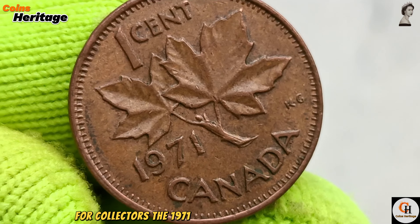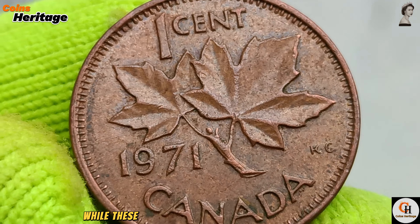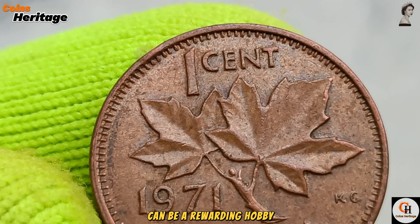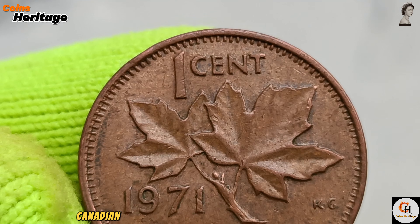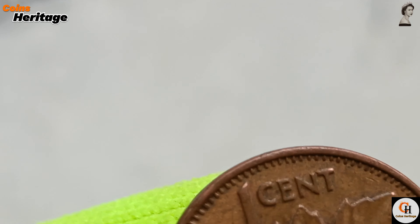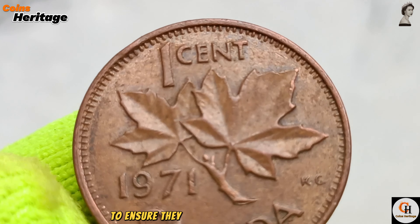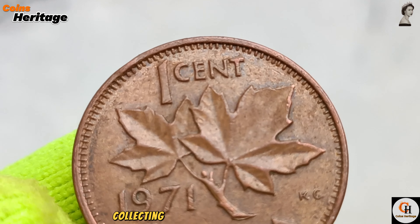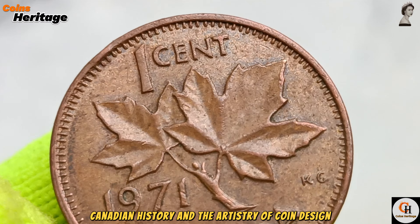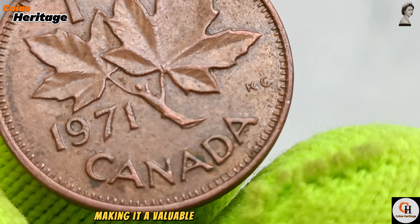For collectors, the 1971 penny represents a fascinating piece of modern numismatic history. While these coins were produced in large quantities, finding them in high grades or with unique variations can be a rewarding hobby. The 1971 Canadian one-cent coin is popular among collectors due to its place in the evolution of modern Canadian coinage. Collectors often seek out uncirculated sets or professionally graded coins. Each penny tells a story about the time in which it was made, making it a valuable addition to any collection.